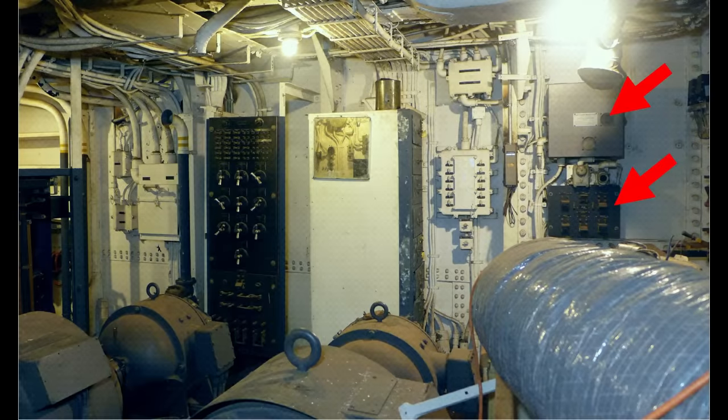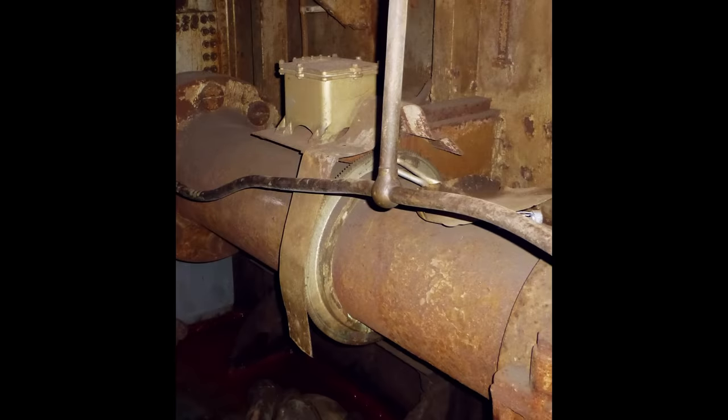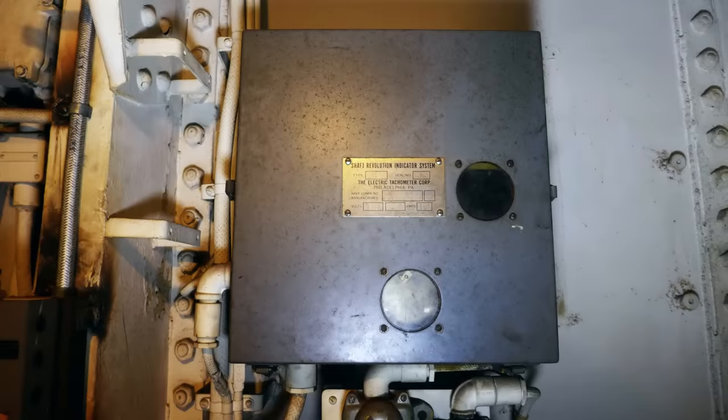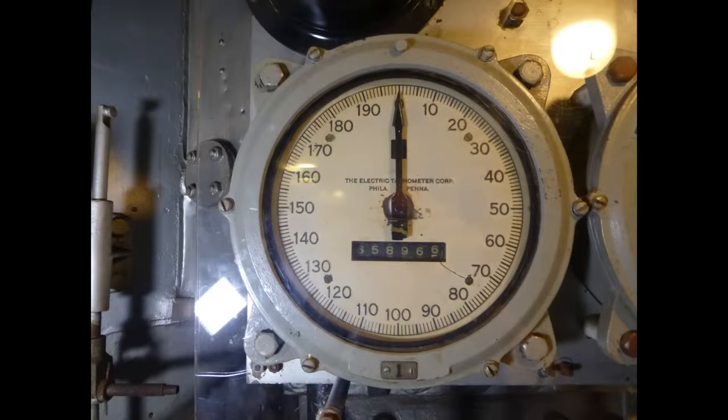Beyond the alarm panel is a gray enclosure sitting above an open switch panel that provided power and signal to the engine tachometer system. Geared transducers sitting above the prop shafts were spun by gear rings mounted on the shafts to generate voltages. Those were transmitted to the gray enclosure where they were converted to a usable signal. A look inside the box reveals a pretty classic wiring layout for a self-synchronizing AC circuit. From there, output signals were sent to tachometers located in the engine rooms, navigation bridge, and conning tower.